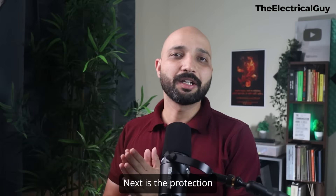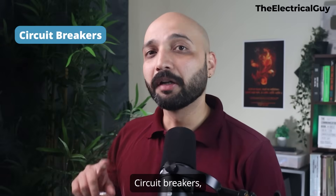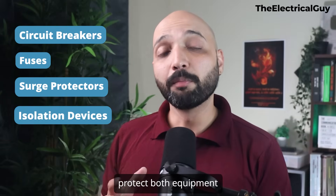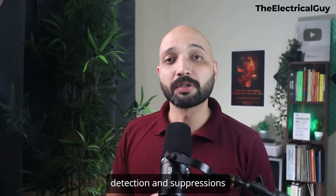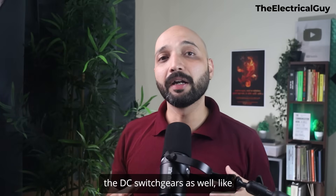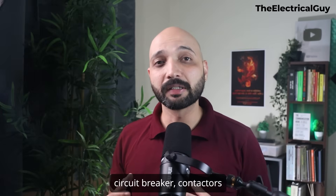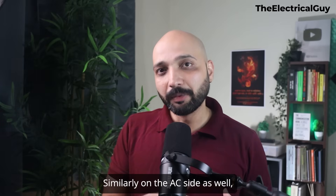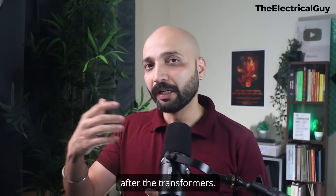The next subsystem is the protection and safety system. Safety is non-negotiable. Circuit breakers, fuses, surge protectors, and isolation devices protect both equipment and personnel. Fire detection and suppression are also included, especially in containerized systems. You will find DC switchgear — such as circuit breakers, contactors, and disconnecting switches — on the DC side. Similarly, on the AC side, you will find AC switchgear after the transformers.